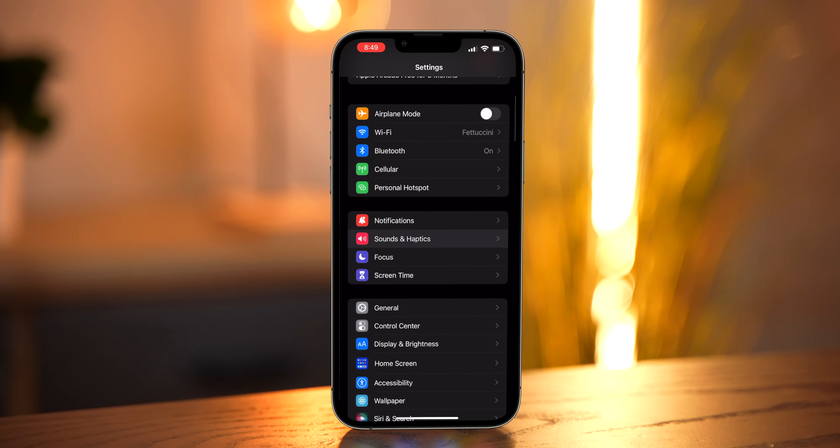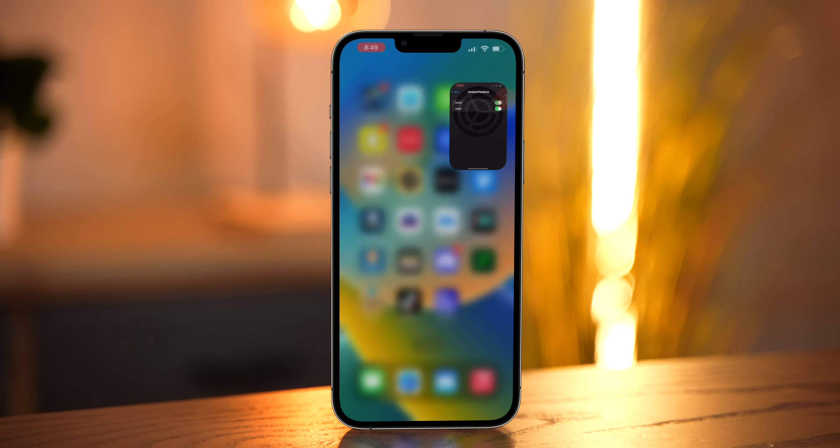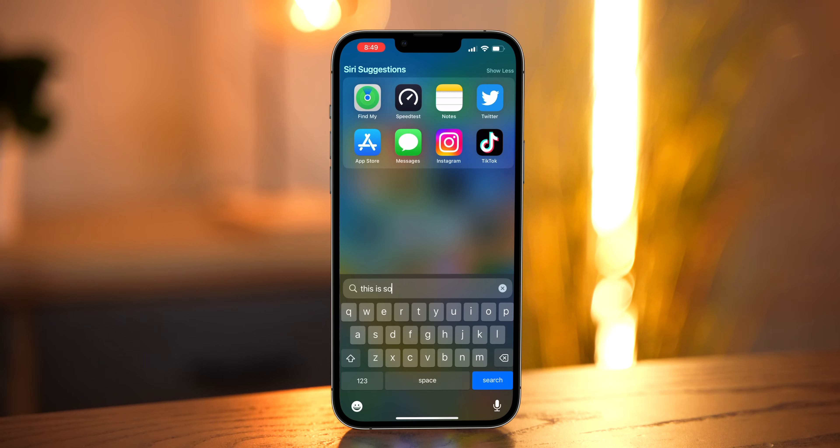Speaking of being late — you know how Android phones, since the very dawn of civilization, have had haptic feedback when you type on the keyboard? Well, Apple finally got the memo and implemented that with iOS 16. If you go into Settings, then Sounds and Haptics, you can finally turn that on. And because this is Apple, the Taptic Engine is probably one of the best haptic motors you've ever experienced. It's not like some Android phones where it's just buzzy — it's actually pretty good.